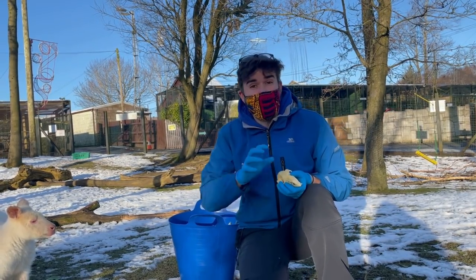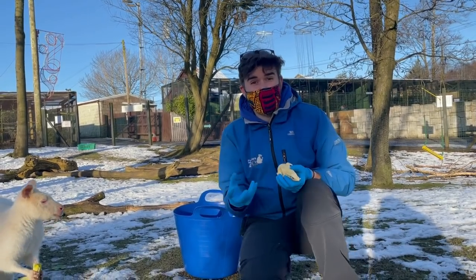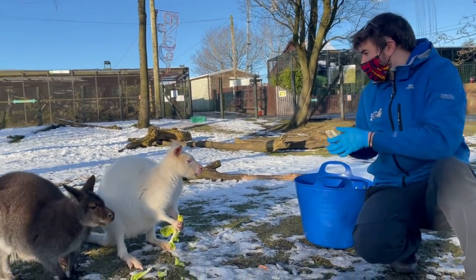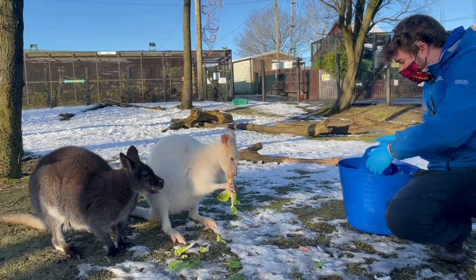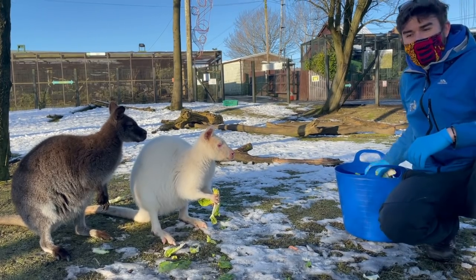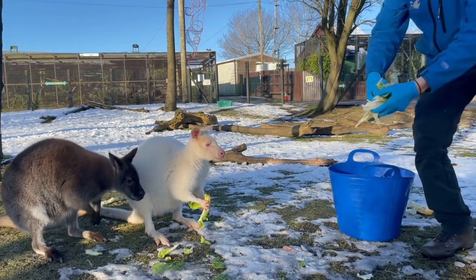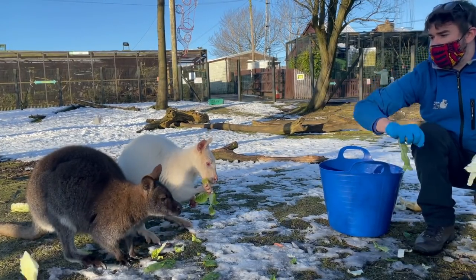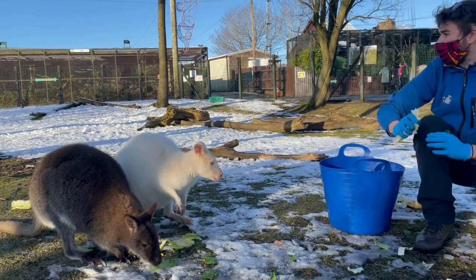You can see they're enjoying some of those greens right now. I'm going to scatter some more of these greens around for them to enjoy munching on. We might be joined by some of our parma wallabies in a minute as well.